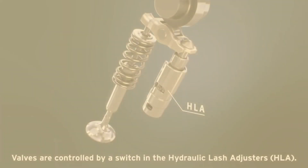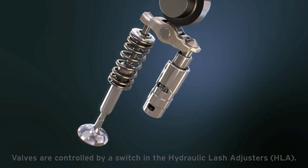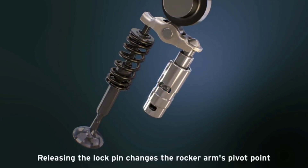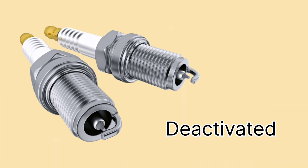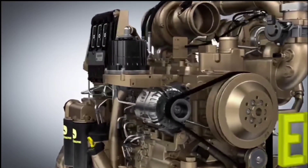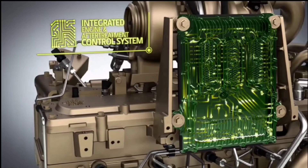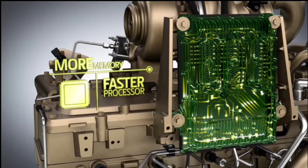So how does this work in practice? When cylinder deactivation is activated, the engine's computer system closes the intake and exhaust valves of the deactivated cylinders. This stops any fuel from entering those cylinders and prevents any exhaust from exiting. The spark plugs are also deactivated, so no ignition occurs in those cylinders. Thanks to advanced engine management systems, all of this happens instantly. The system detects the driving conditions and determines when to deactivate or reactivate the cylinders, making it a seamless process that you won't even notice.